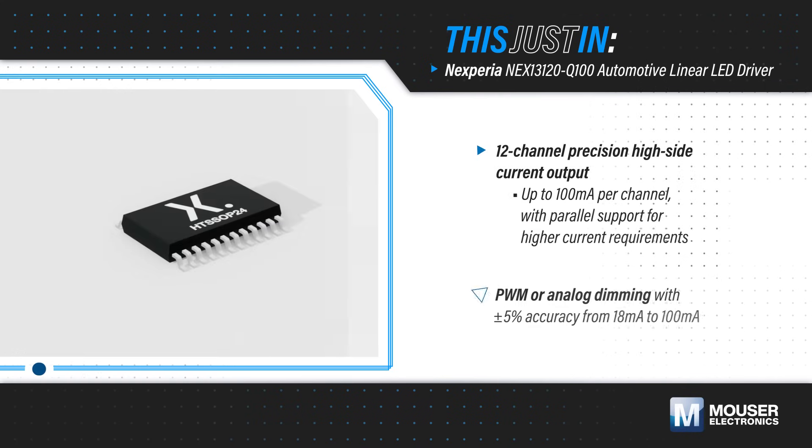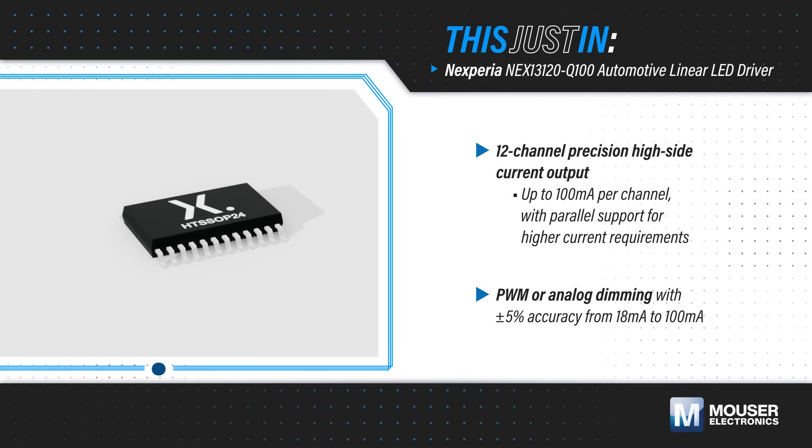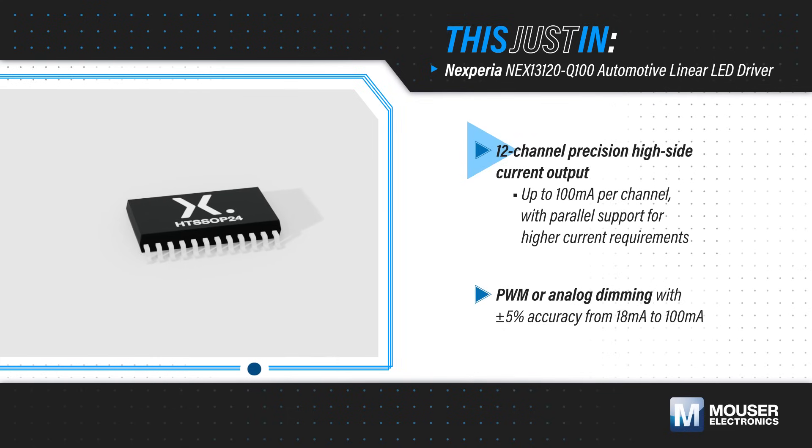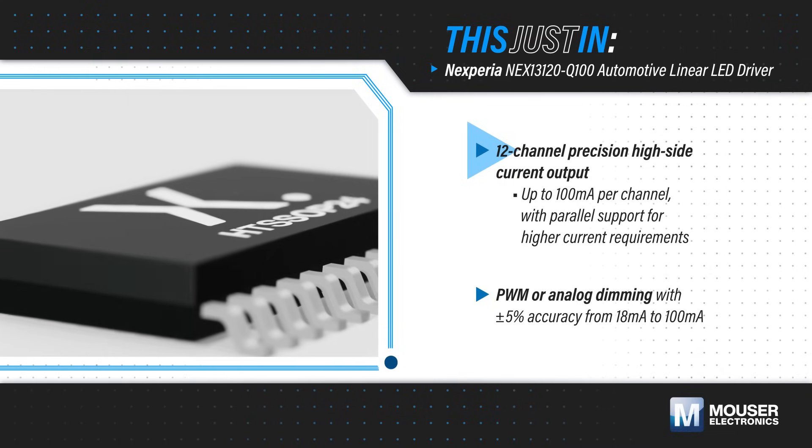Onsemi's NEX 13120-Q100 automotive linear LED driver, available from Mouser Electronics, is an AEC-Q100 qualified 40V high-side LED driver with 12 channels that can each output up to 100mA, and these can be used in parallel to support higher current requirements.